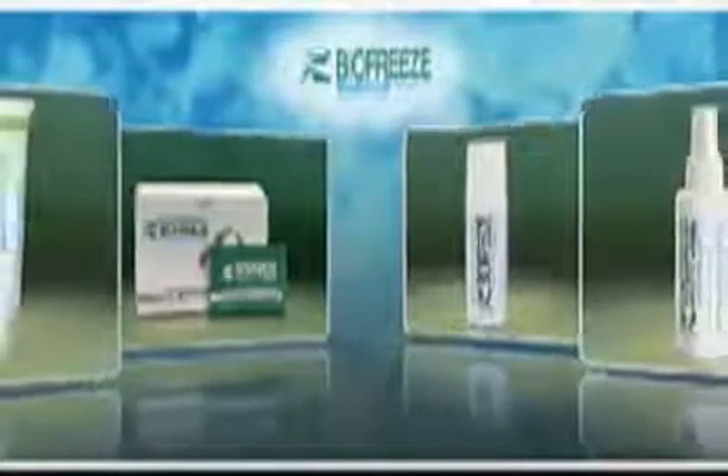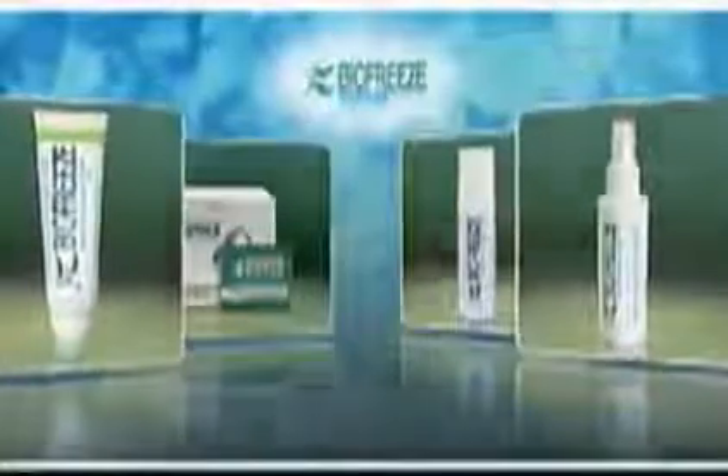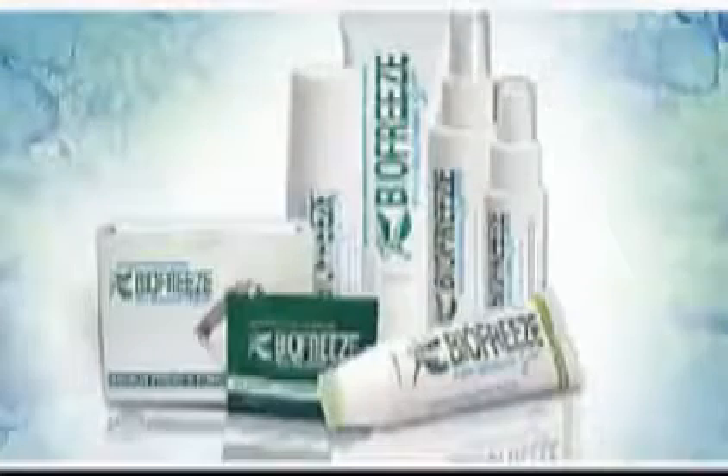BioFreeze pain reliever comes in a variety of formats, especially designed for users' needs, each delivering pain relief utilizing the cooling effect of menthol, the active ingredient in BioFreeze pain reliever.